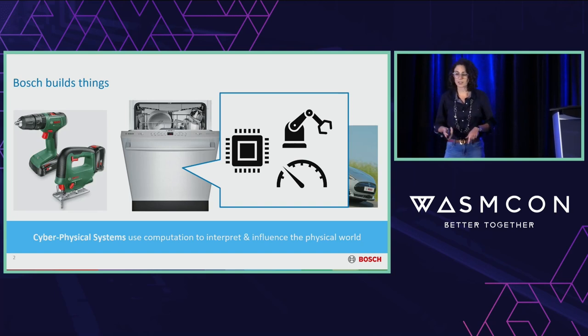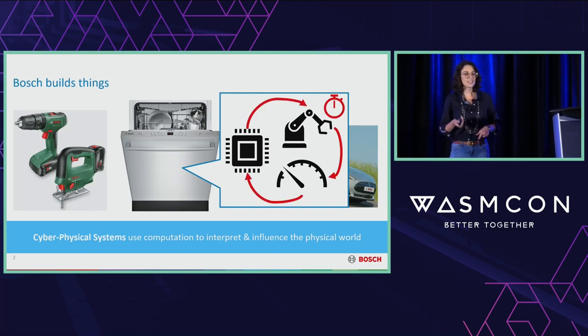Fundamentally, what's happening is we're using computation to interpret and influence the physical world. The thing to know about these systems is that there tends to be a very tight real-time deadline on this sense-compute process cycle because we're interacting in the real world. We need to keep this within tight time bounds so that our systems operate safely and the way we expect.